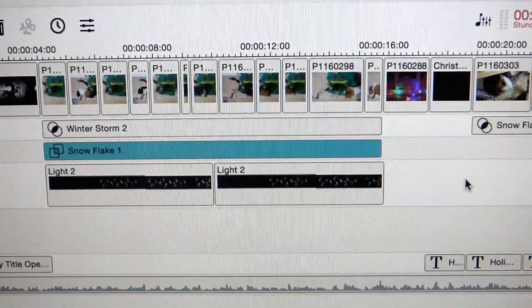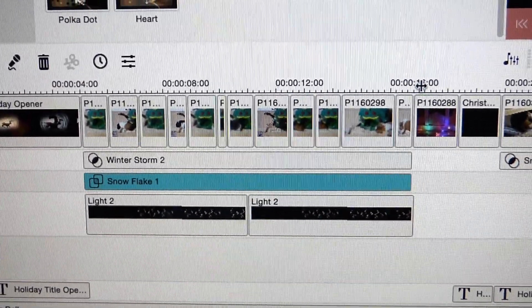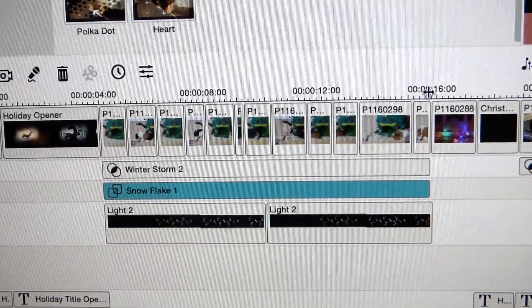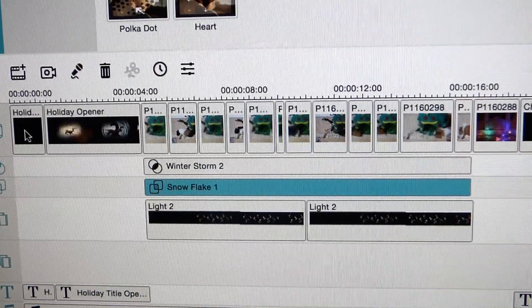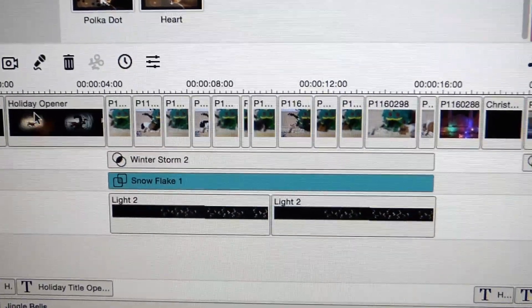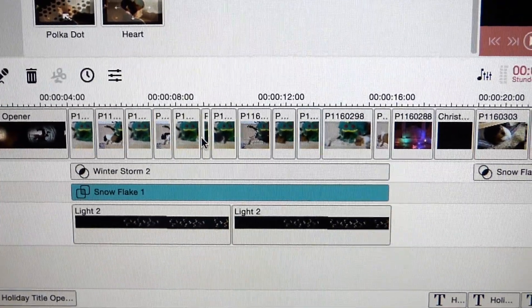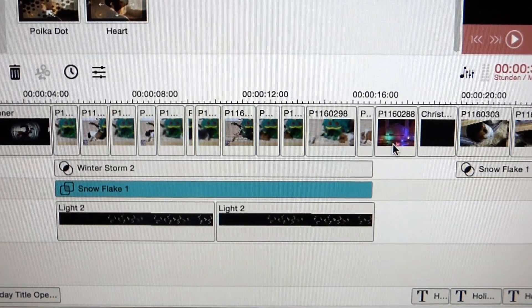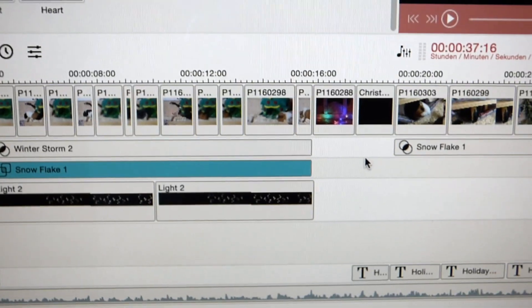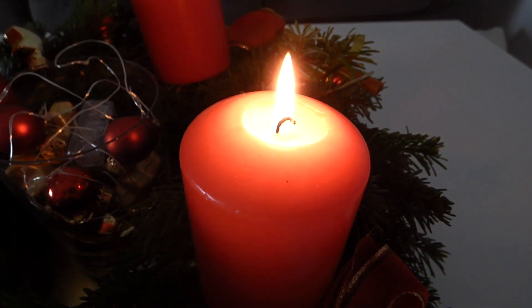I'm also currently editing a trailer for Pigmas but I'm not really happy with it, so I don't really know what exactly I want to change. I might put that template at the end — it's kind of bothering me there. There are a lot of video clips in here; maybe I just have to add more clips and have more cuts. You can see a little sneak peek.